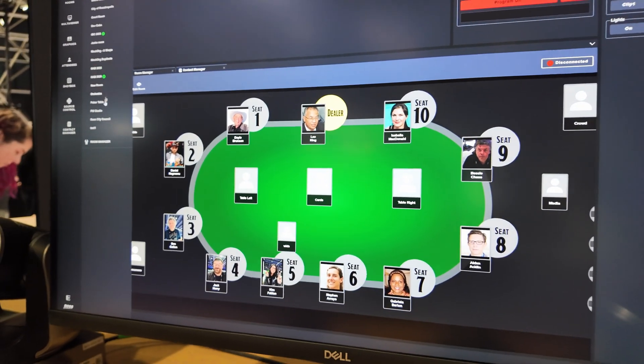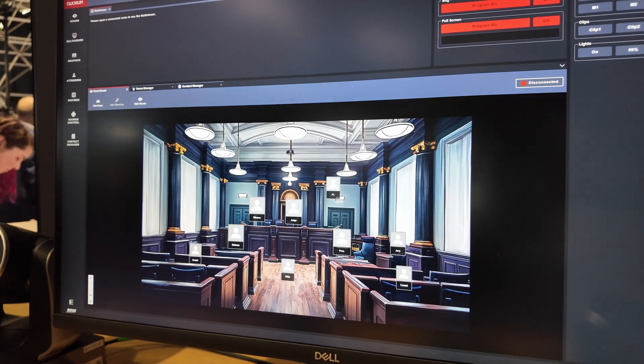One of the things I really like is the ability to create a map of the environment so you know where each person is sitting and can click on their button. That's right — we create a map of the room, it's very easy, you know where everyone is, you just click on their face and off you go.